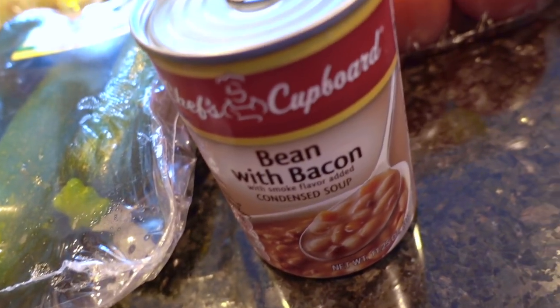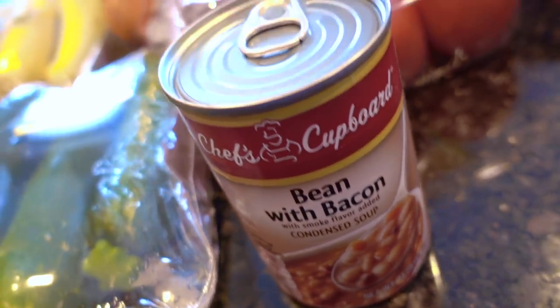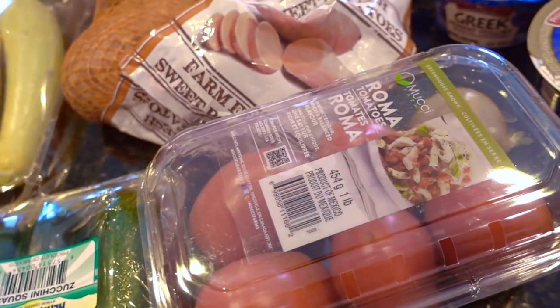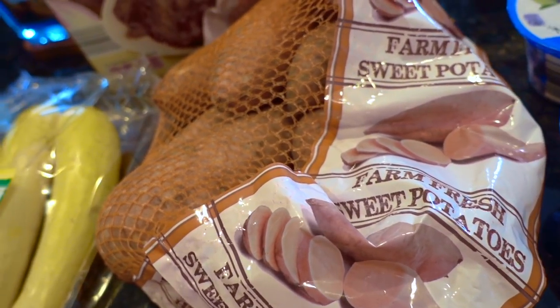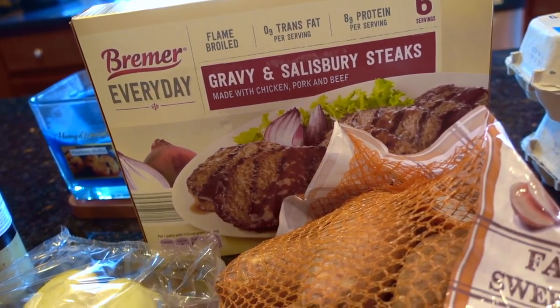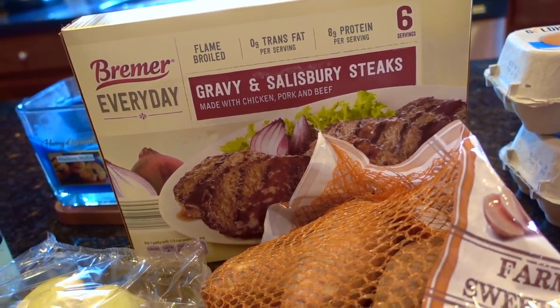I've been in the mood for bean and bacon soup, and yes, I know I can make a better one on my own rather than eating canned, but sometimes you just want something easy. Roma tomatoes — my favorite with everything pretty much. Sweet potatoes. The new item I'm trying this week is the Bremer everyday brand of the gravy and Salisbury steaks.